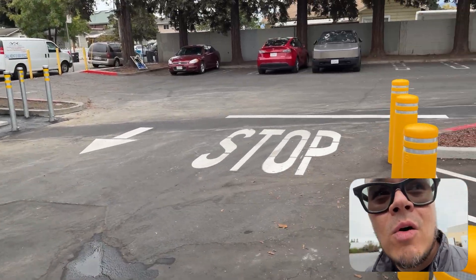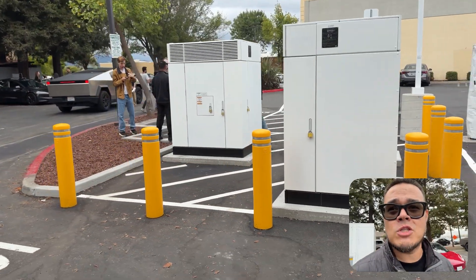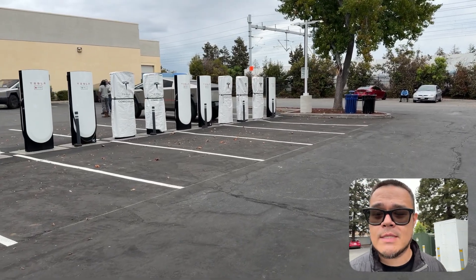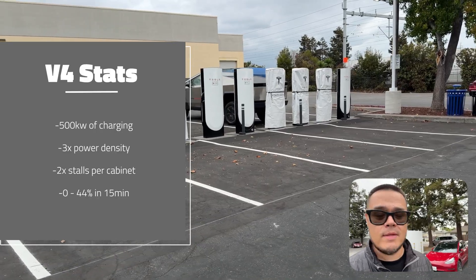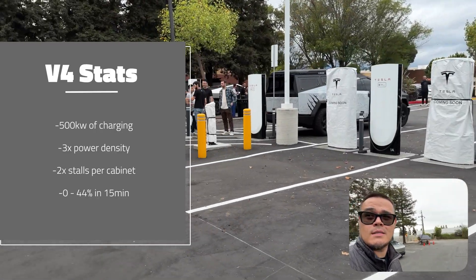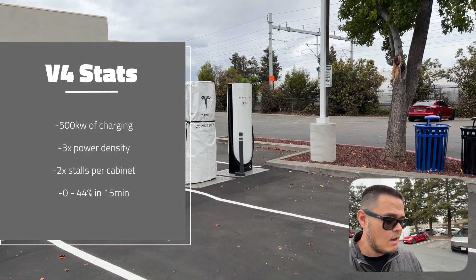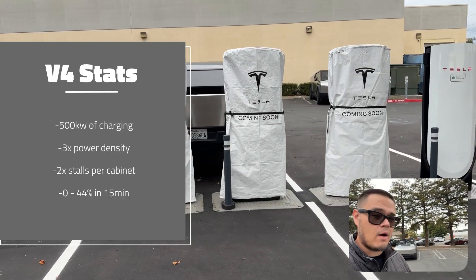This can literally hold a thousand kilowatts of DC fast charging, and this is the first one here in Redwood City. Here are some of the other stats: on the Cybertruck, you can literally get 500 kilowatts of charging. It's three times the power density along with two times the stalls per cabinet.